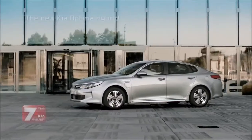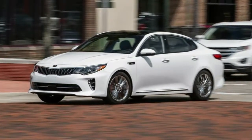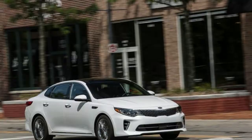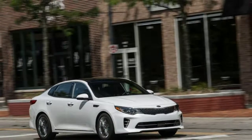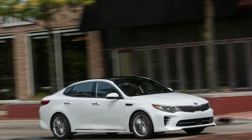National Highway Traffic Safety Administration (NHTSA) test results: 2018 Kia Optima. Insurance Institute for Highway Safety (IIHS) test results: 2018 Kia Optima.